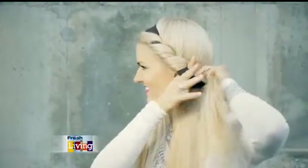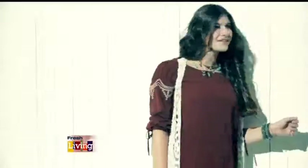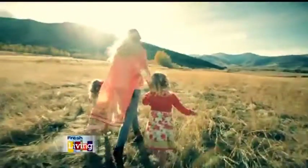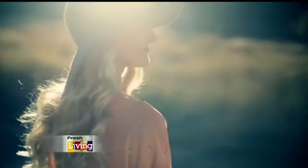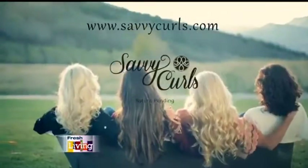Simply wrap hair according to instructions, wear overnight or out as a savvy style, and release those luscious Hollywood-like curls. Great for extensions, short hair, long hair, and everything in between for women of all ages. Say goodbye to curling irons, wands, and flat irons, and hello to healthy Savvy Curls. To order, visit SavvyCurls.com.